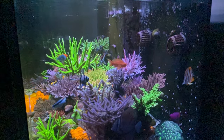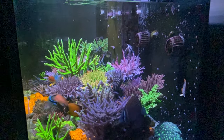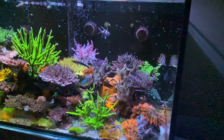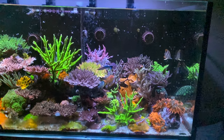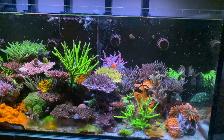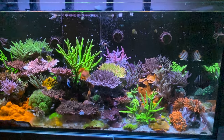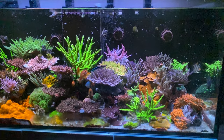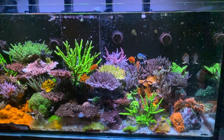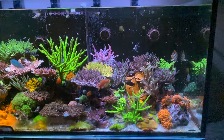Obviously that was a problem, so I had to catch him and put him in the sump. For anybody who has a copperband that's not eating, what helped a lot for me was putting him in the sump where there are no other fish. He actually started eating on the third day. I have another copperband in my sump right now, and I'm going to monitor this guy — if he starts not competing for food, I'll probably catch him and put him back in the sump.